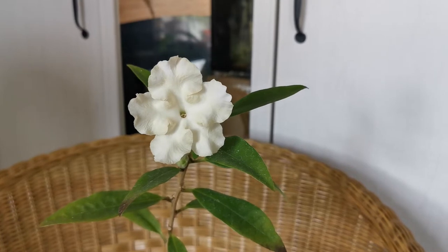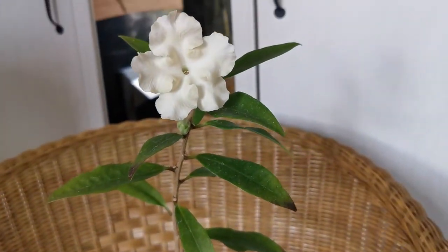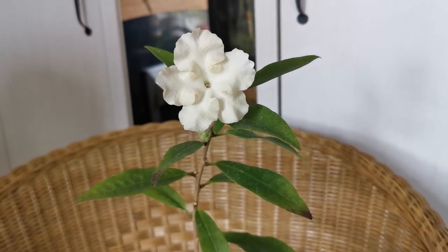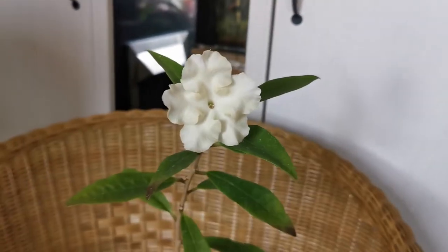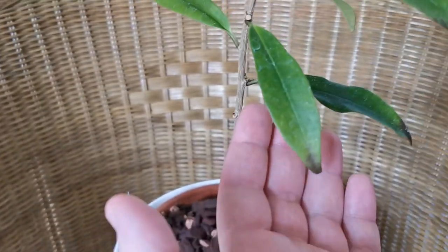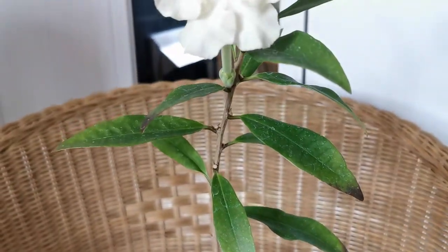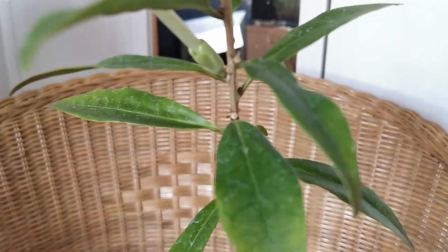Brunfelsia species have different growing habits — most of them are shrubs, like Brunfelsia jamaicensis. Other species are small trees and some are also lianas. Brunfelsia jamaicensis is a shrub that can grow up to 90 cm tall, about three feet. The plant has pointy, mid to dark green leaves, and it grows flowers on the leaf axils.